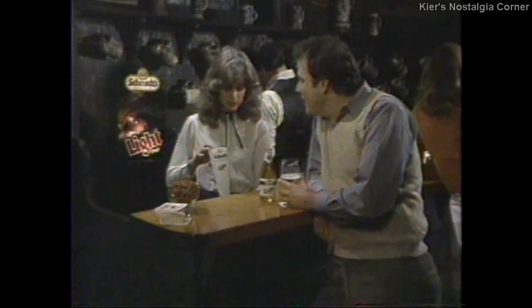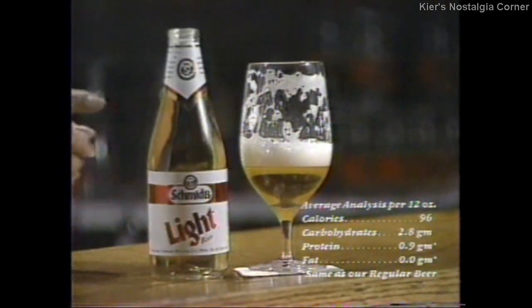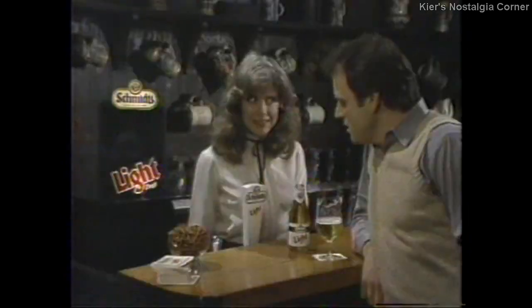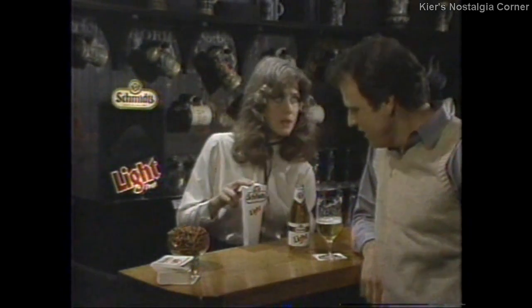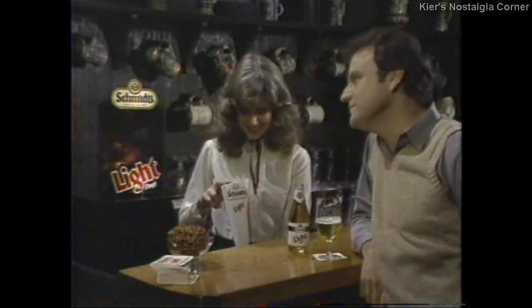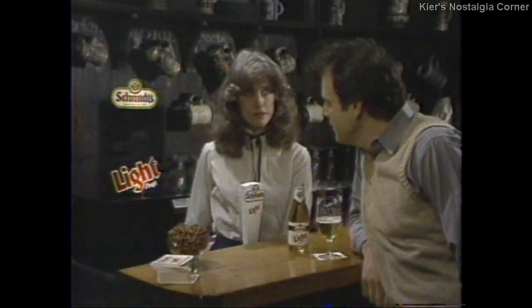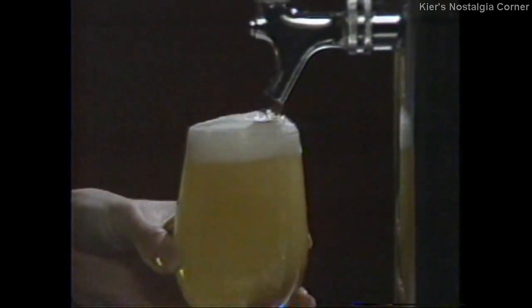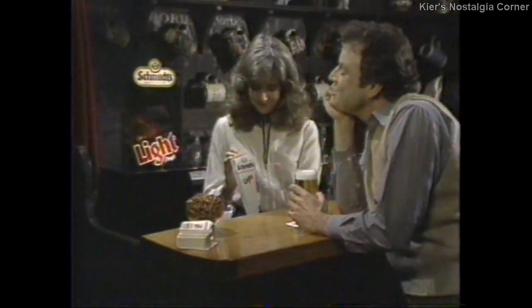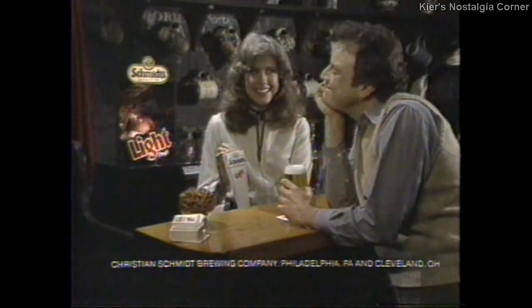Hey, Joey, what's that light? You drink Schmitt's Light. Well, yeah. Come on, you know Schmitt's Light — 96 calories that taste like a million? Now you can get it on draft. On draft, too? I gotta try that. There it goes again. What's that? The light. Full-tasting, less-filling Schmitt's Light beer — now on draft. Everywhere you see the light. Schmitt's Light — one beautiful beer.